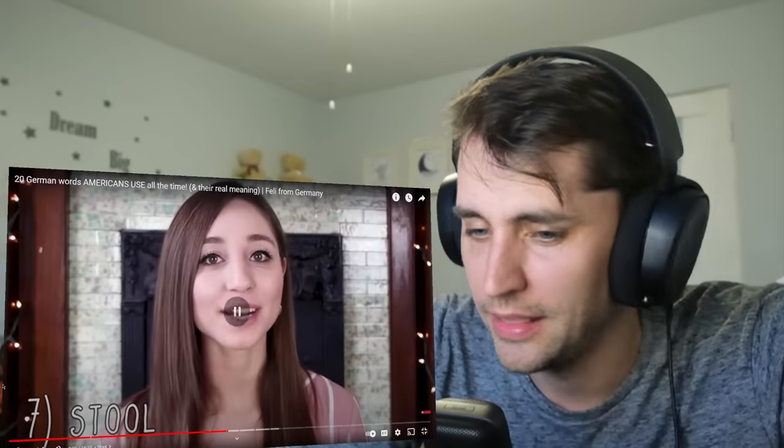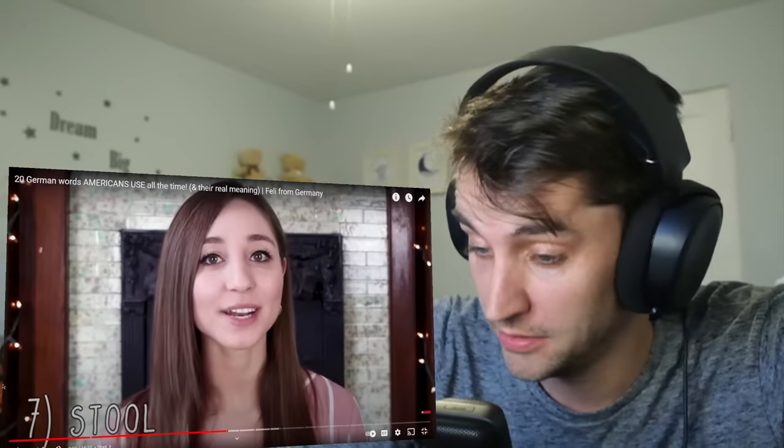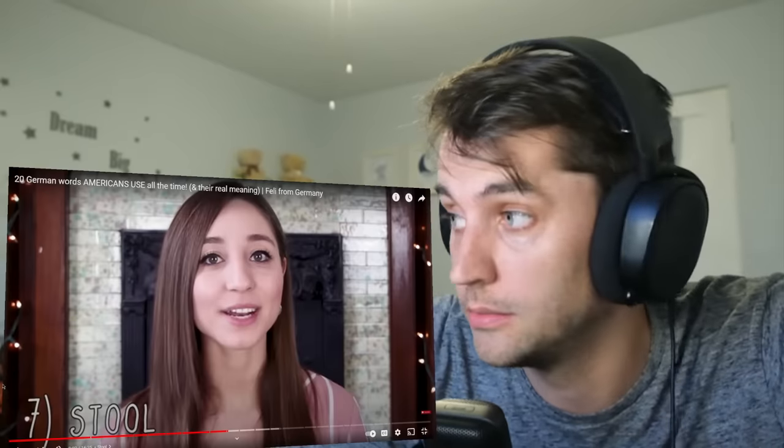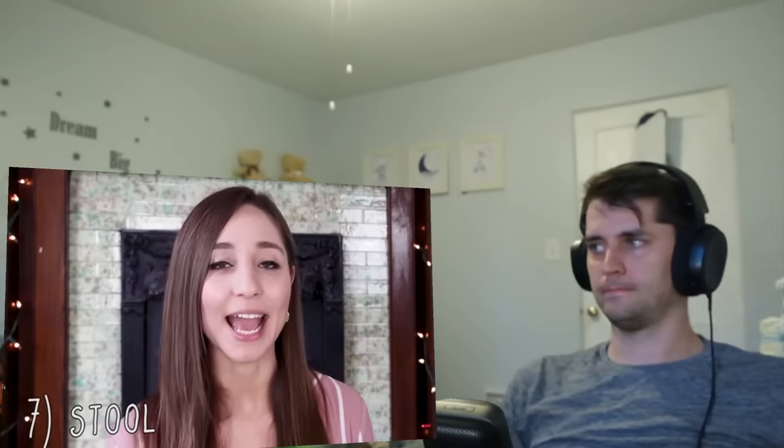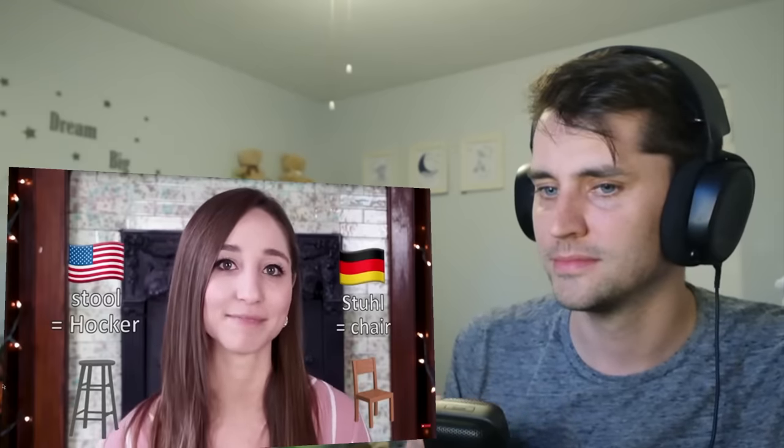Stool. That can mean a couple of things in America — it can mean something you sit on, or your waste product in the toilet. It's not exactly a loanword from the German language, but it does have Germanic origins. I included it because it sounds exactly like the German word Stuhl. But it's actually a false friend because it has a different meaning in the two languages. Stuhl in German is a chair, while stool in English is what we call Hocker in German. It's not that different a meaning — kind of similar, but not quite the same thing.